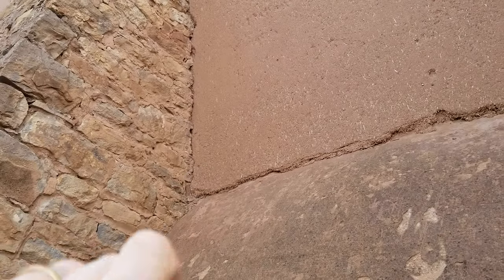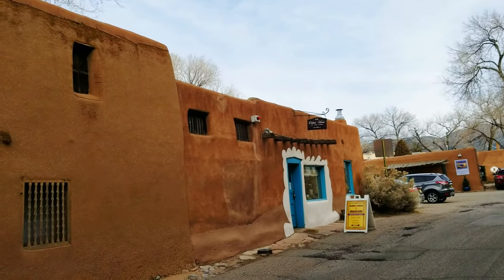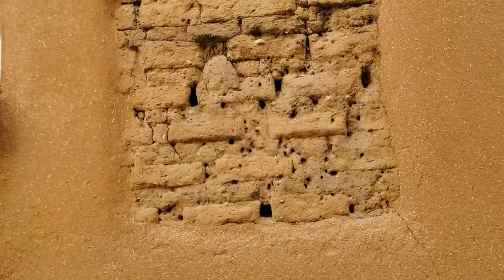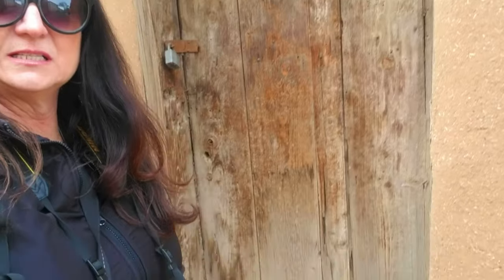This is the outside of the church and you can still see the straw in the adobe, which is really awesome. Right across the street from the church is the oldest house in the United States. This house was built in 1646. The doors are actually very short and you can see the adobe and you can still see the straw that's in the building. I'm standing at the oldest house and as you can see the doorways are a lot shorter than a normal doorway. It's so cool how you can still see the straw and the adobe in the building.